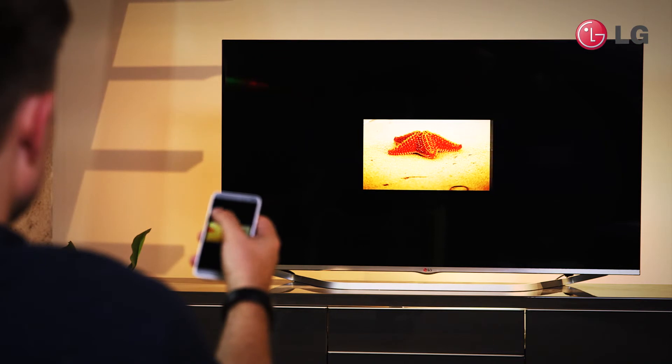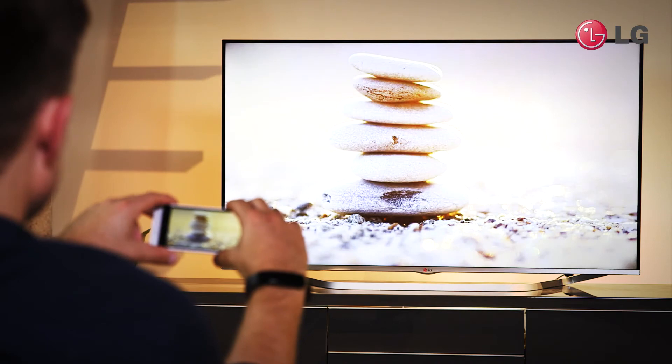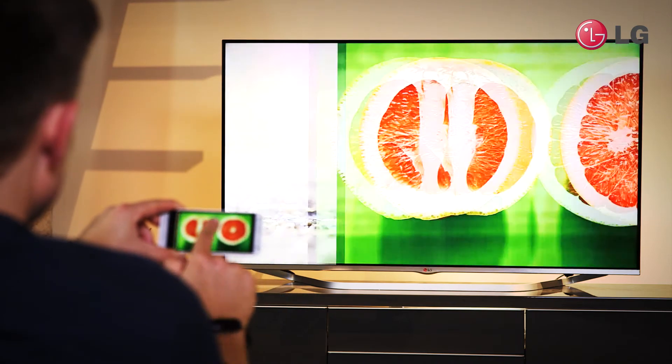Finally, if you have a device connected to the TV, show them how you can access the content via Smart Share. As you can see, LG's smart TV gives your customer quick and easy access to all of their favourite content.